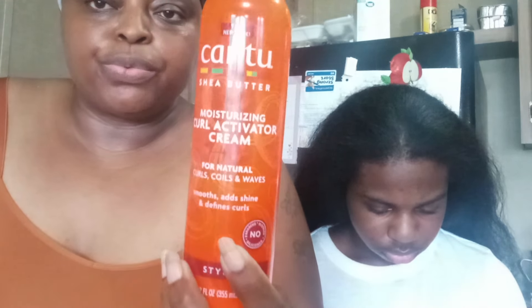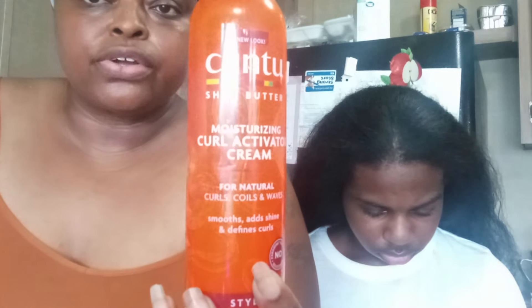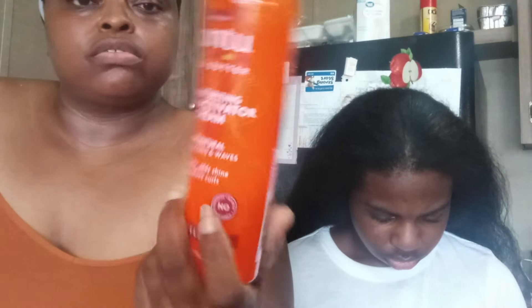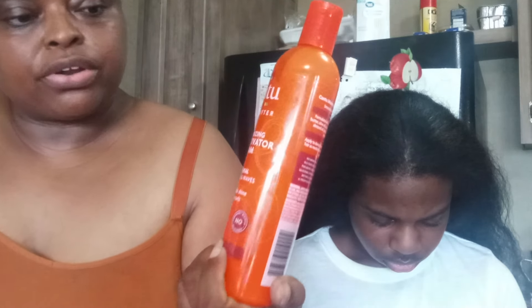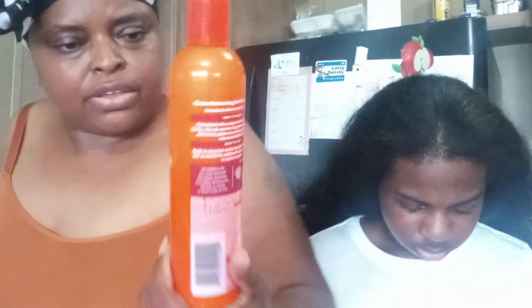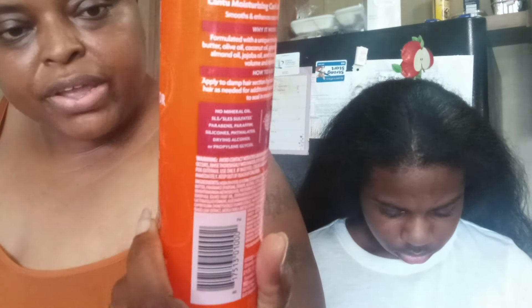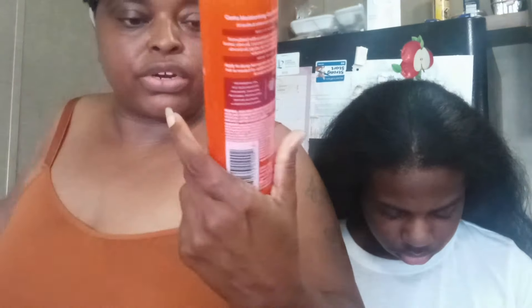For the curly form, I use Cantu. This is what we use when we want to get it really curly — the curl activator cream from Cantu. If you guys can see it here, it does really well. You can get this from Walmart — the Cantu Shea Butter Moisturizing Curl Activator Cream. It says 'for curls and waves, smooths, adds shine, and defines curls,' and it does a great job. Remember, this one is for when I want to put his hair back in the curly form, not straight.